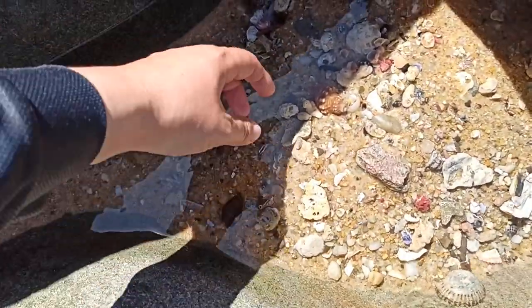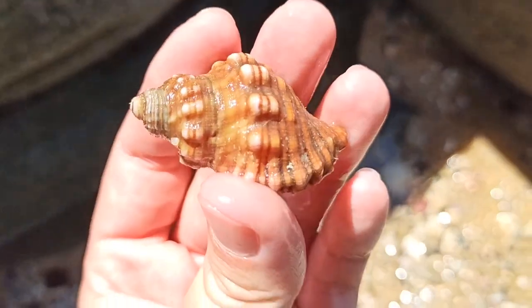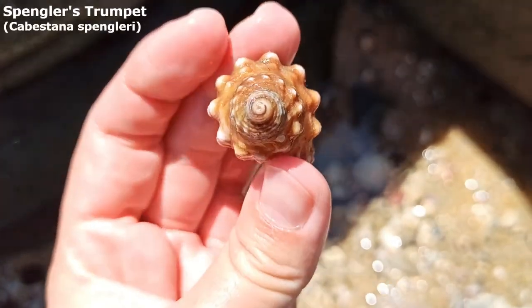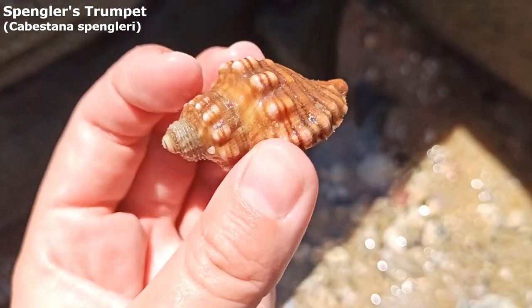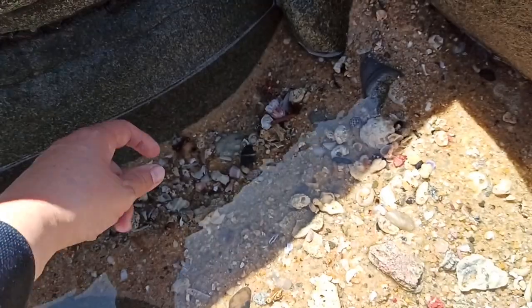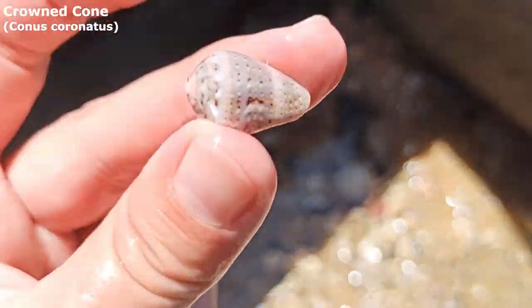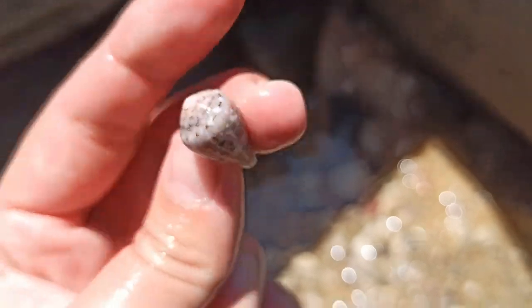Just noticed a few things. First of all in this little hole — yeah, it's empty. I've just been finding a whole bunch of them. They are the Spangler's Trumpet, very, very nice. Another crowned cone right here. Finding a lot of very nice crowned cones today. Lovely.